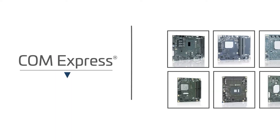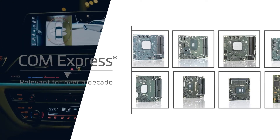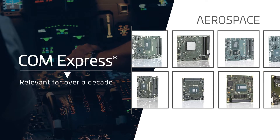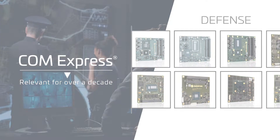For over a decade, ComExpress modules have provided application developers the flexibility and performance to address a wide range of commercial, aerospace, and defense applications using standardized embedded hardware platforms.